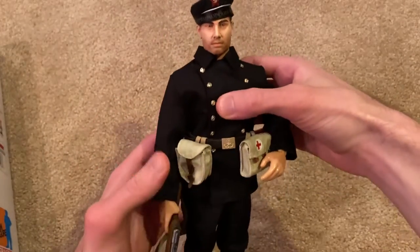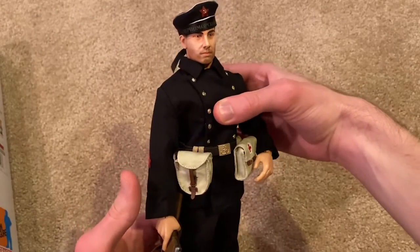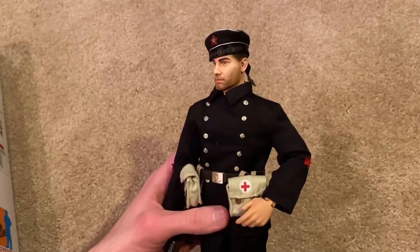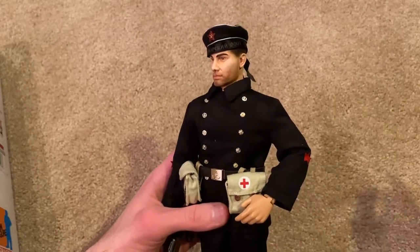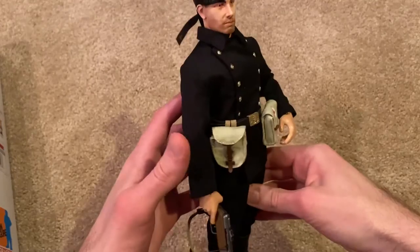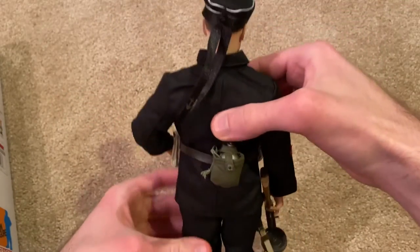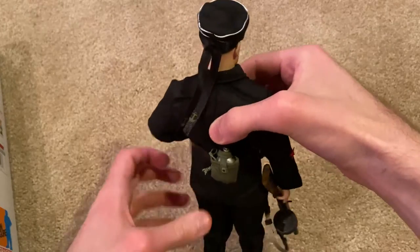Here he is — a very simple figure but very beautiful. If you're into Russian figures, you definitely want to pick this one up. He's just really awesome, and the fact that he's a medic is even cooler because there aren't a lot of medic figures out there.